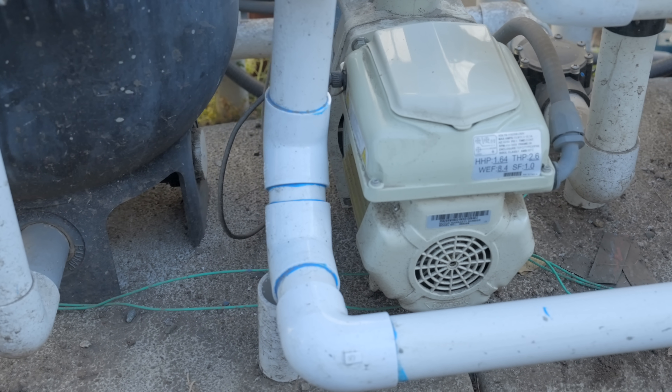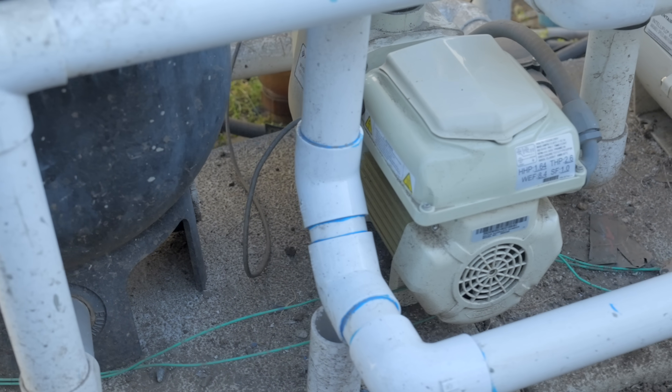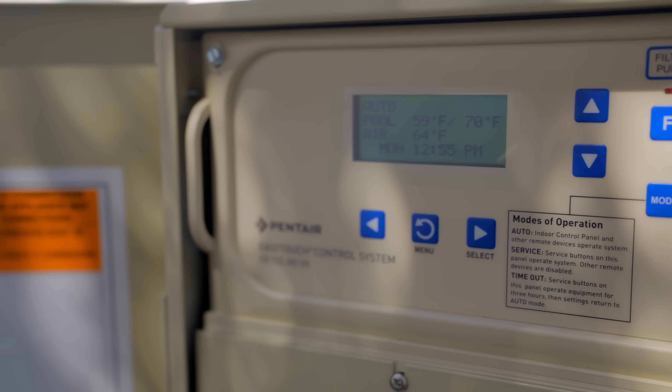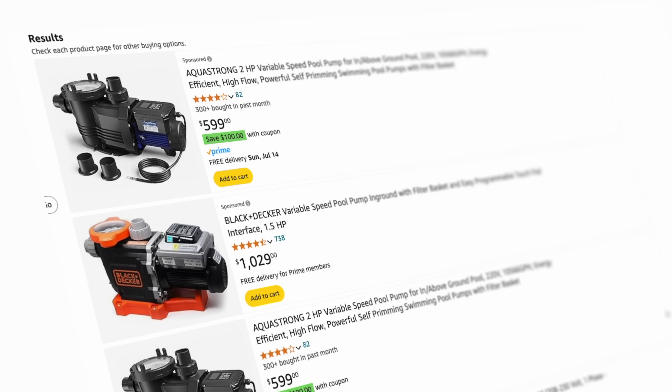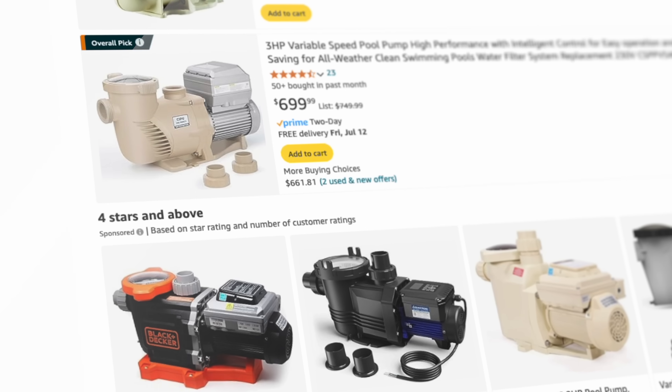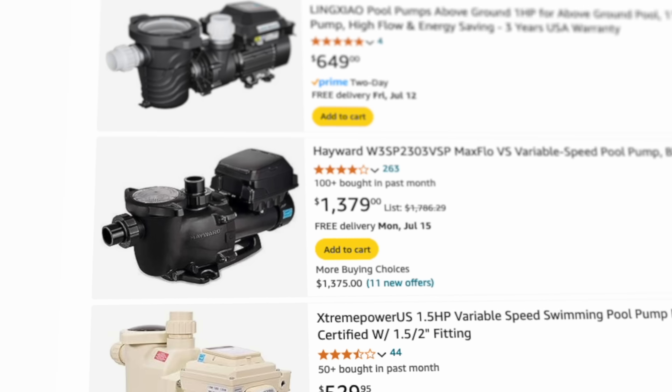This is our new variable speed pump — a Pentair model we bought with our own money, but we got it because it's the same brand as our pool automation system for maximum compatibility. It costs $1,700 installed. But looking on Amazon, I've seen variable speed pool pumps for between $700 and $1,000, so definitely shop around and pick the model that best suits your needs.